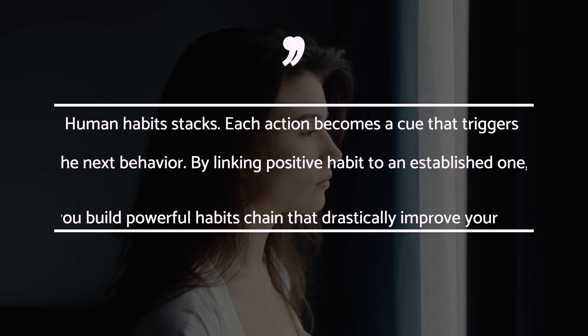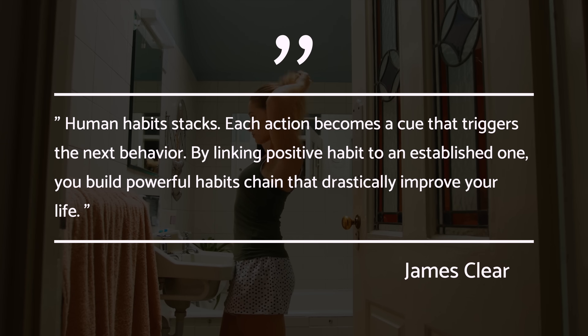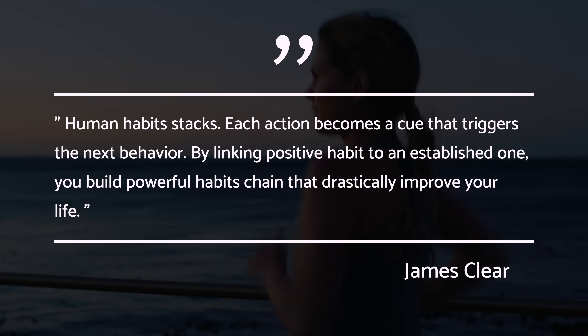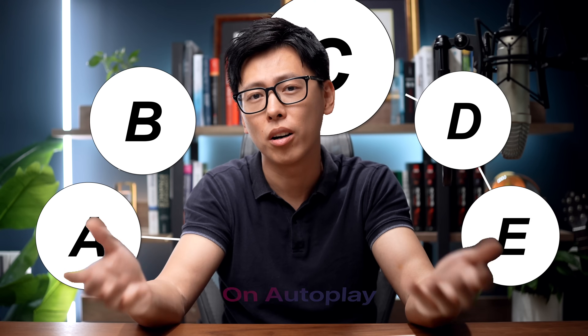Habit stacking is another concept popularized by Atomic Habits. The concept goes like this: human habits stack. Each action becomes a cue that triggers the next behavior. By linking positive habits to established ones, you build powerful habit chains that drastically improve your life. When you do action A, out of habit you carry on to perform action B. With enough repetition, your life becomes a virtual cycle that runs on autoplay.